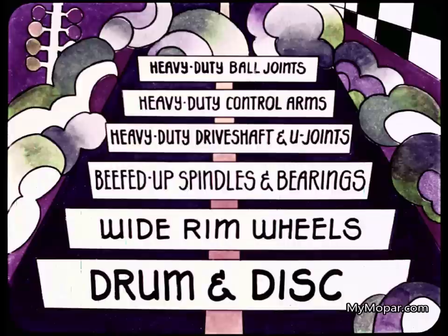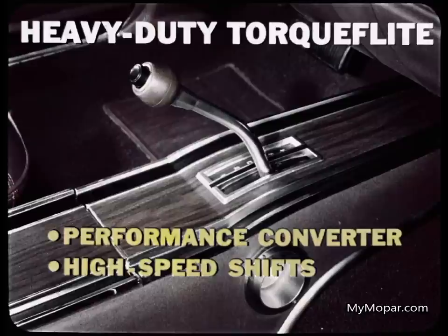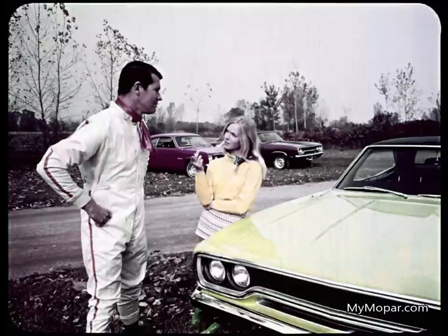For example, each supercar gets powerful brakes — drum and disc — wide-rim wheels, beefed-up spindles and bearings, heavy-duty drive shaft and U-joints, heavy-duty front wheel control arms and ball joints — an all-around performance package. Manual transmissions are heavy-duty, both three-speed and four-speed, fully synchronized with short-stroke linkage for quick, smooth shifts. That four-speed pistol grip is a real grabber, and so is the Hurst linkage. For automatic shifting, you get a heavy-duty TorqueFlite with performance torque converter and high-speed shifts. Barracuda's TorqueFlite comes with a slapstick shifter for manual speed shifting, or drop it in drive for automatic.